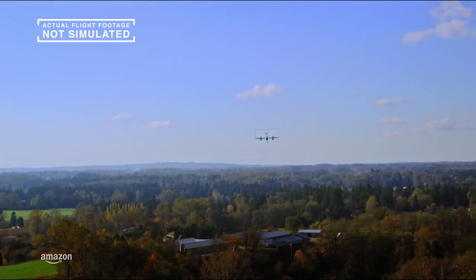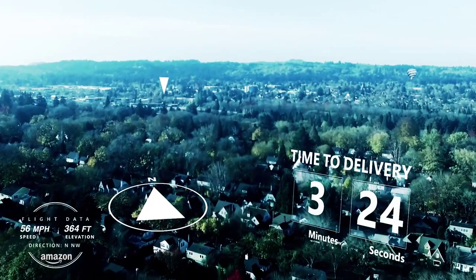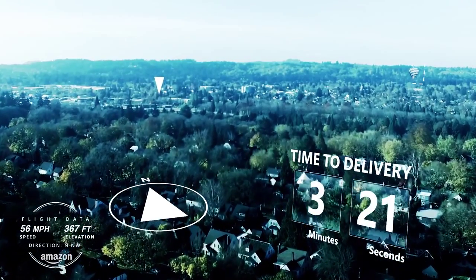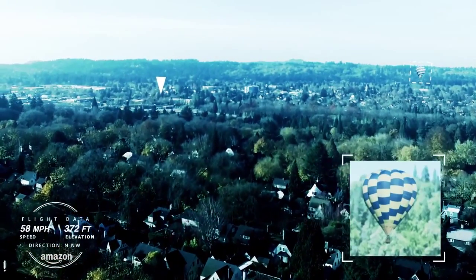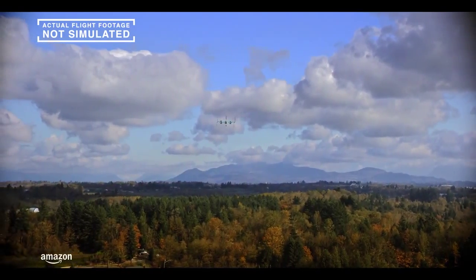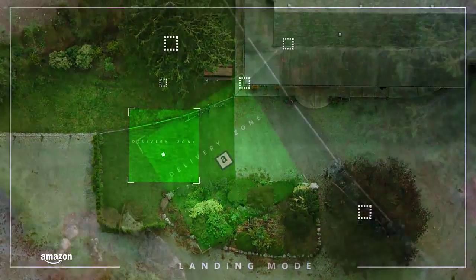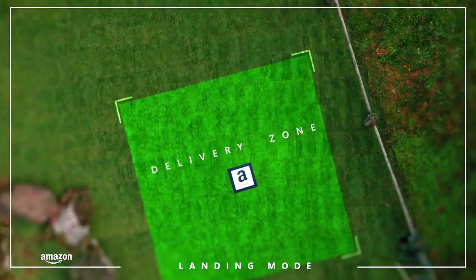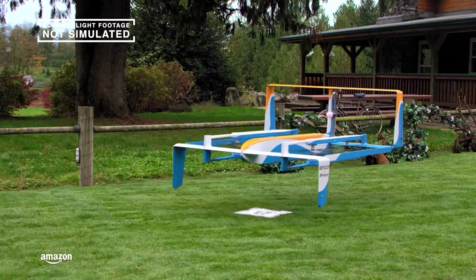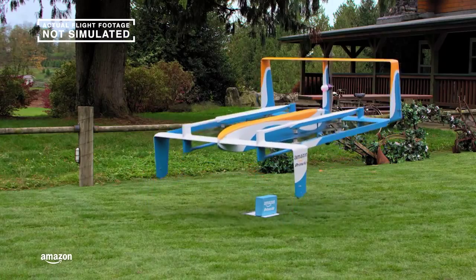This one can fly for 15 miles, and it knows what's happening around it. It uses sense and avoid technology to sense and then avoid obstacles on the ground and in the air. Back at the house, you're getting a message on your tablet to say that your Prime Air delivery is arriving, and it goes back to vertical mode and scans the landing area for potential hazards. This amazing innovation then lowers itself slowly to the ground and drops off the package.